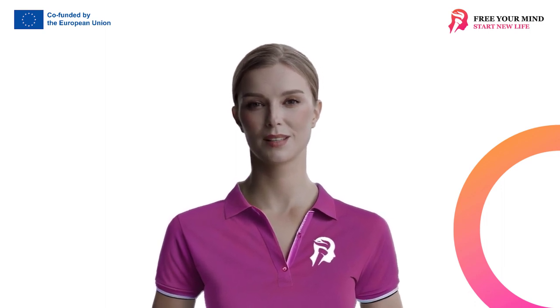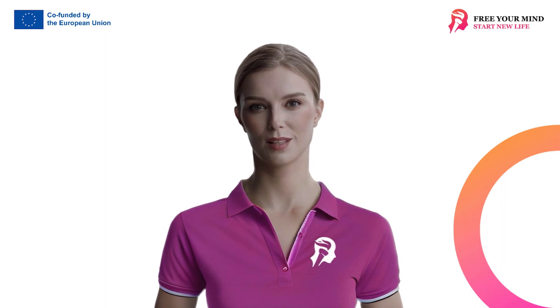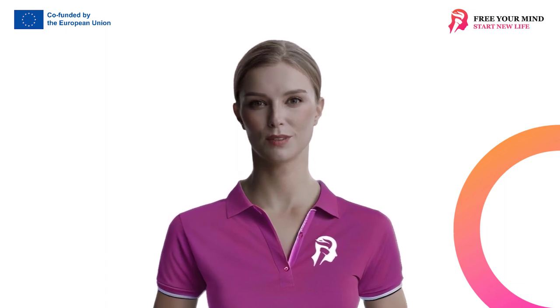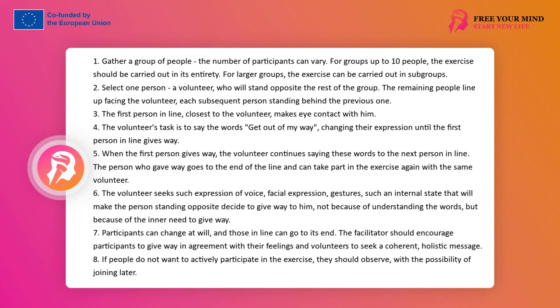The exercise can be conducted by a varying number of people. In smaller groups of up to 10 people, it is worth carrying out in full. In larger groups, it can be conducted in subgroups. It is crucial that participants understand the instructions and intentions well. One person, a volunteer, stands opposite the rest of the group. The other participants stand in a line facing the volunteer, each behind the previous one. The volunteer's task is to say the words 'get out of my way,' changing expression until the first person in line gives way, then continuing to the next person. The person who gave way goes to the end of the line and can participate again.